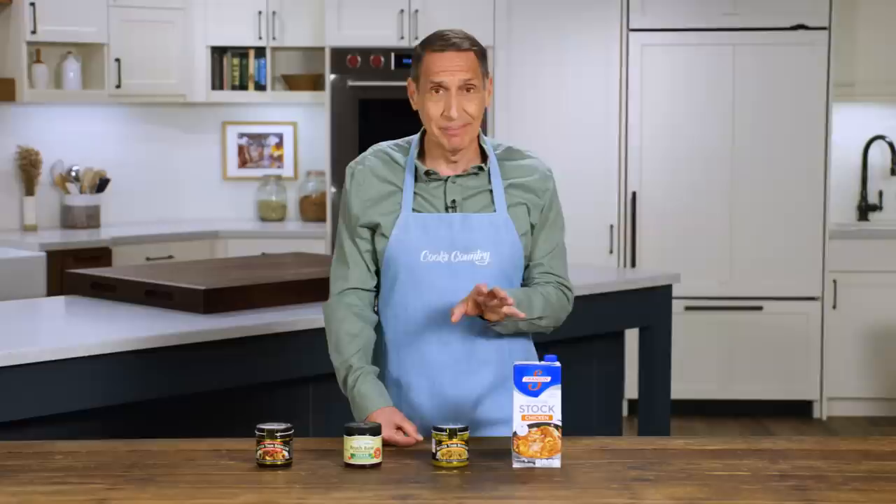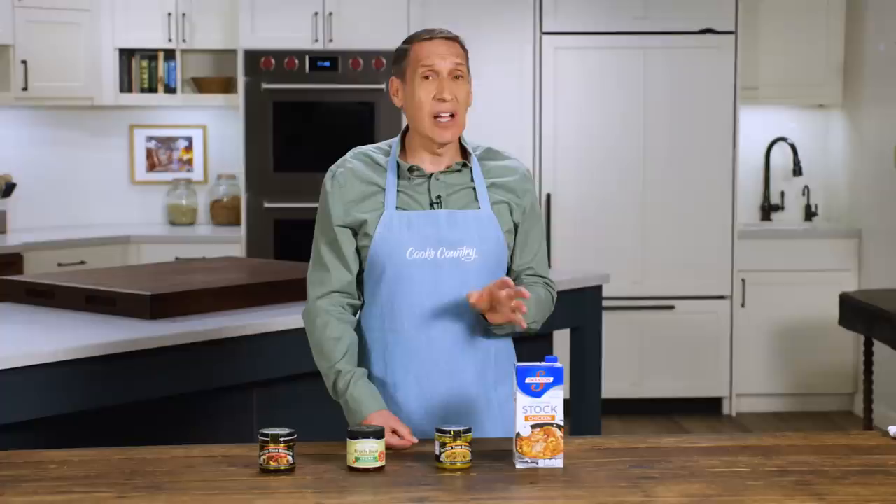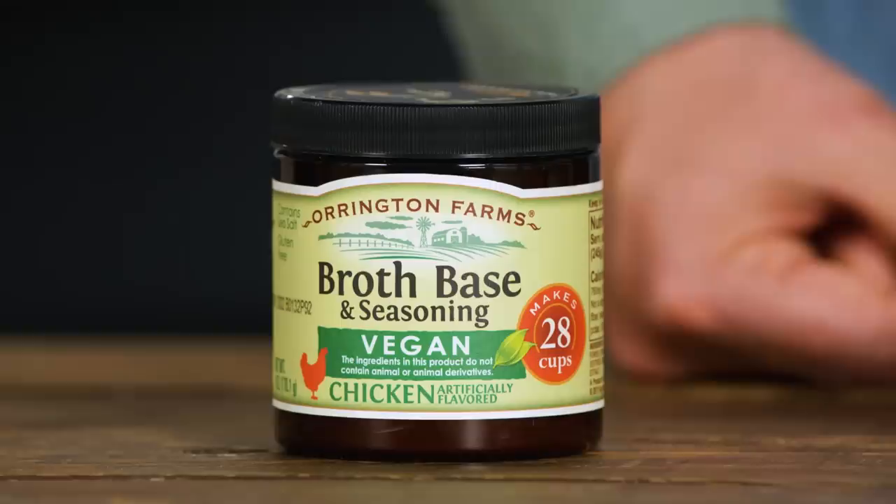Nine out of ten recipes are going to call for chicken stock. It's got a neutral savory flavor. Vegetable stock is often very sweet and beef stock is very beefy and meaty, and often you don't want those notes.